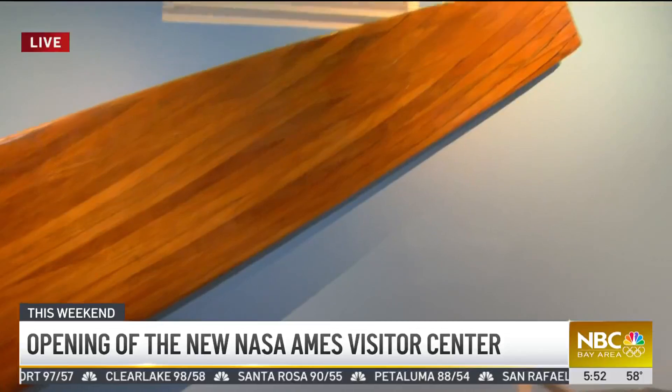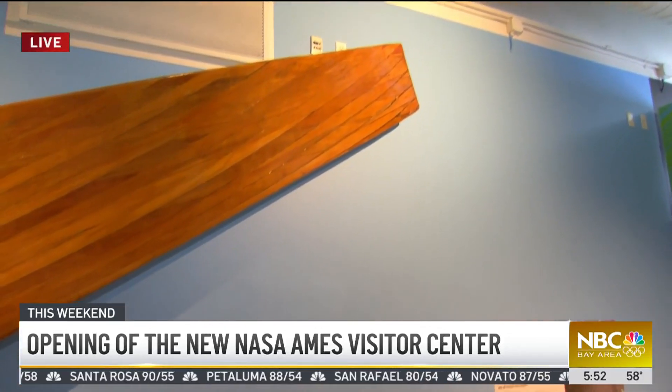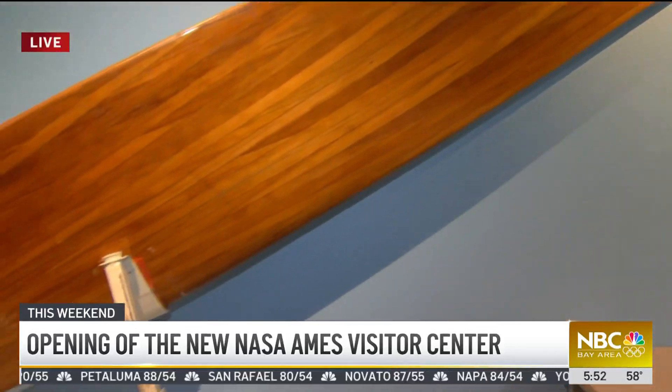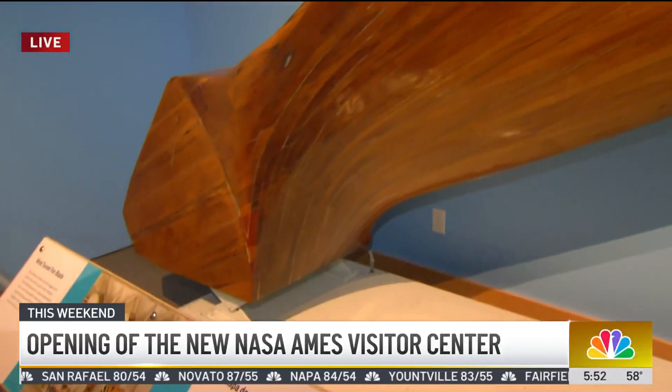That wind tunnel is used for testing not only aircraft, but also the Orion spacecraft — rocket models, real aircraft — and parachutes for landing on Mars.